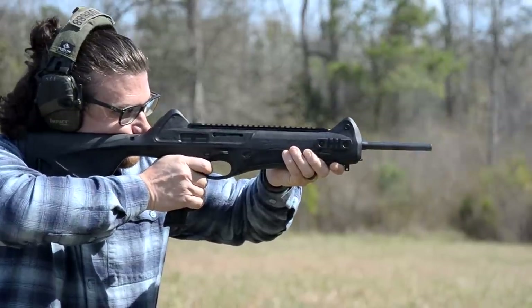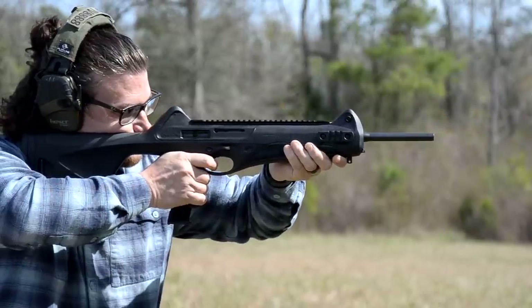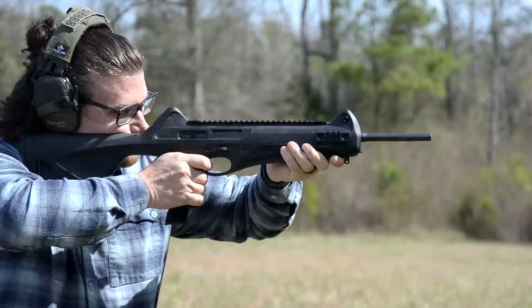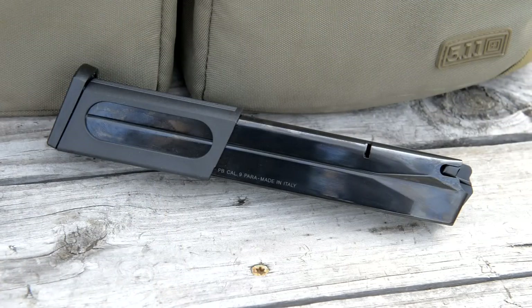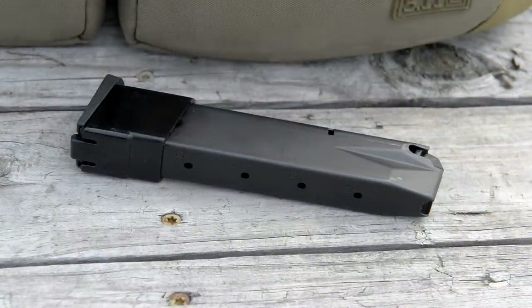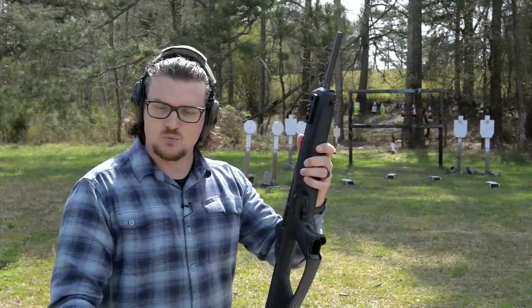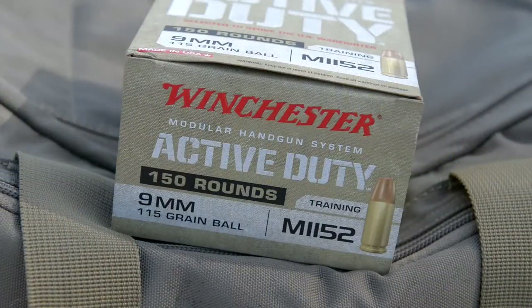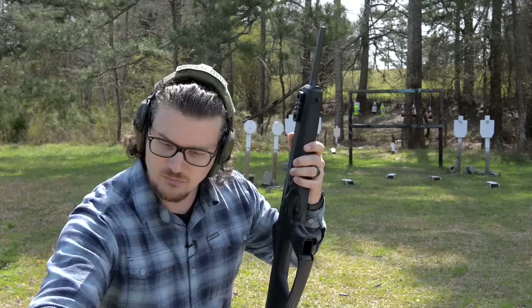These are still in production today and they are available. I was on Big Daddy Unlimited the other day looking for magazines — we picked up some 30-rounders and some of the 20-round 93R mags on Big Daddy, and these guns are available over there as well. We're running a variety of different ammunition today. In the intro that was some Winchester Active Duty, 115-grain ball ammo, and these do have a NATO headstamp, so that's some pretty hot 9mm ball.